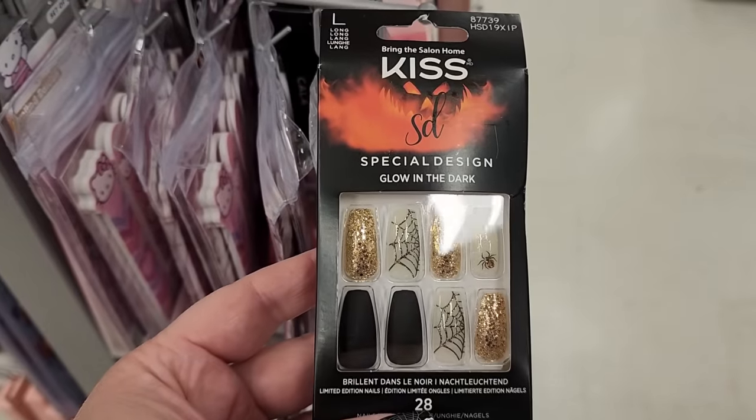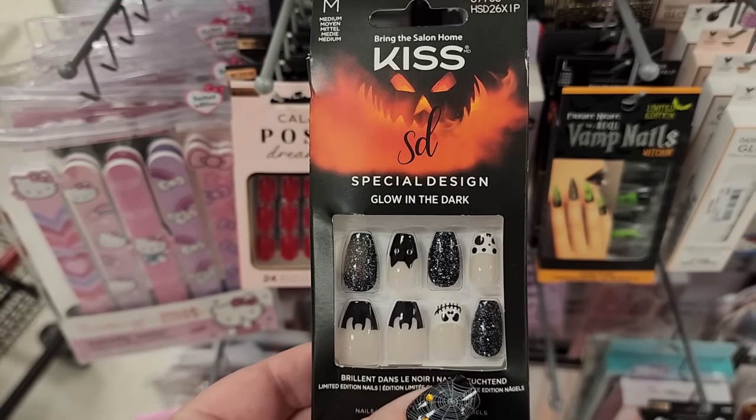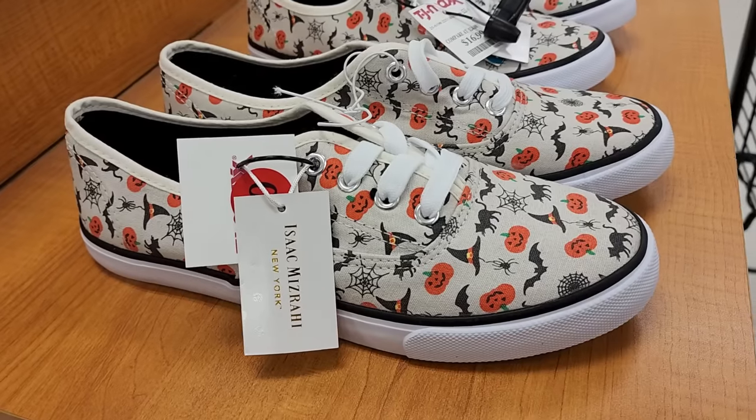Look at these for $5. These are also $5 - look at the spiders today. Look at that, $5. These are $4. How cute, y'all!